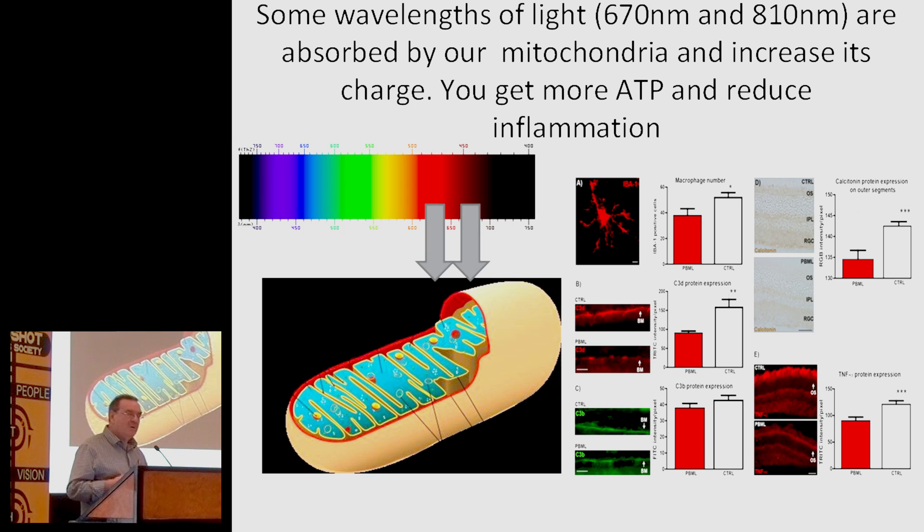For some reason that we have absolutely no idea about, mitochondria — something in mitochondria — absorbs deep red light. It absorbs at 670 nanometres and 810 nanometres. You can barely see 810; it's very dim because it's so far red-shifted. But there's a consequence of this: as they absorb this energy, the battery starts to recharge. As the battery starts to recharge, we produce more ATP, and as we produce more ATP, we can reduce the reactive oxygen species that are driving inflammation.